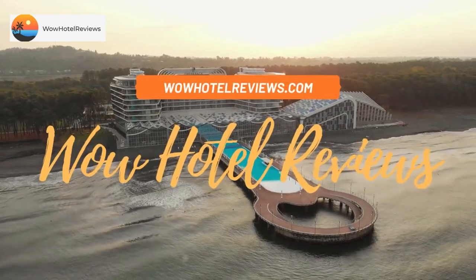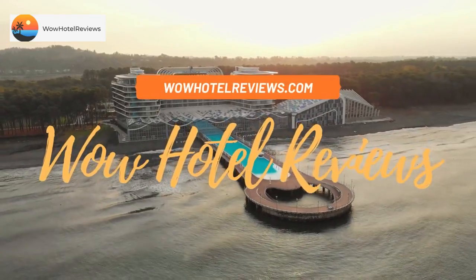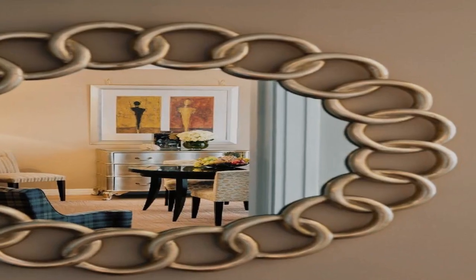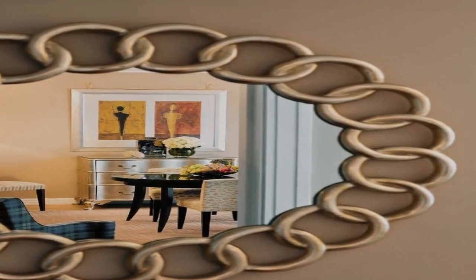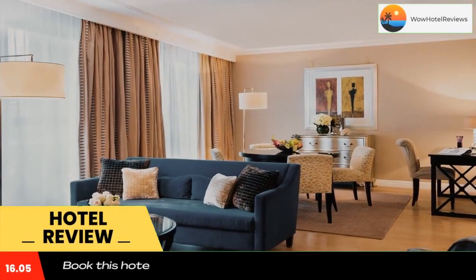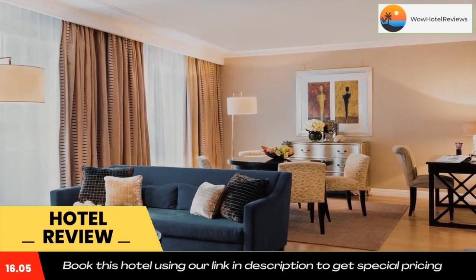Hello guys, welcome to Wow Hotel Reviews. Today I am reviewing Warwick Paris, formerly Warwick Champs-Élysées. It's a four-star hotel. Please use our booking.com link in the description to book the hotel and get good pricing.